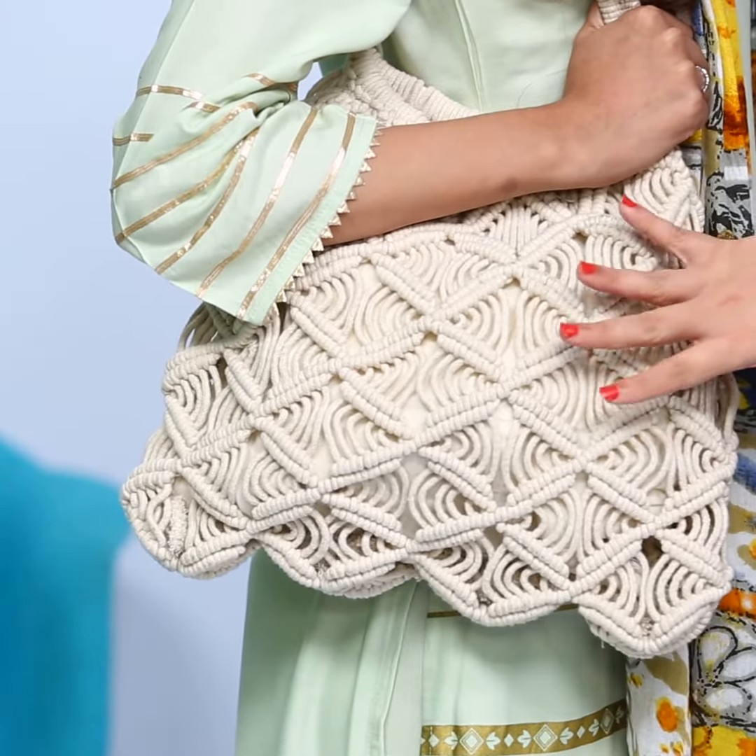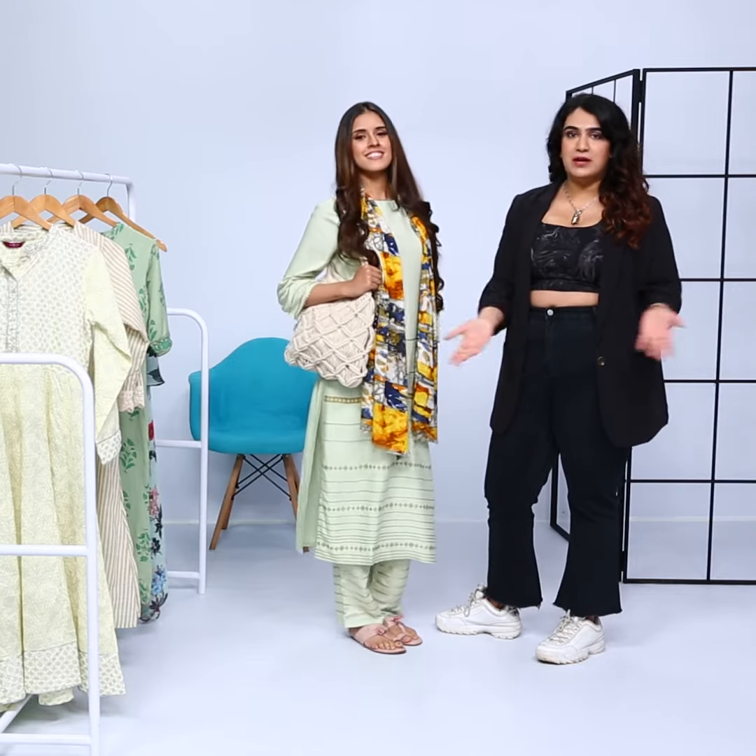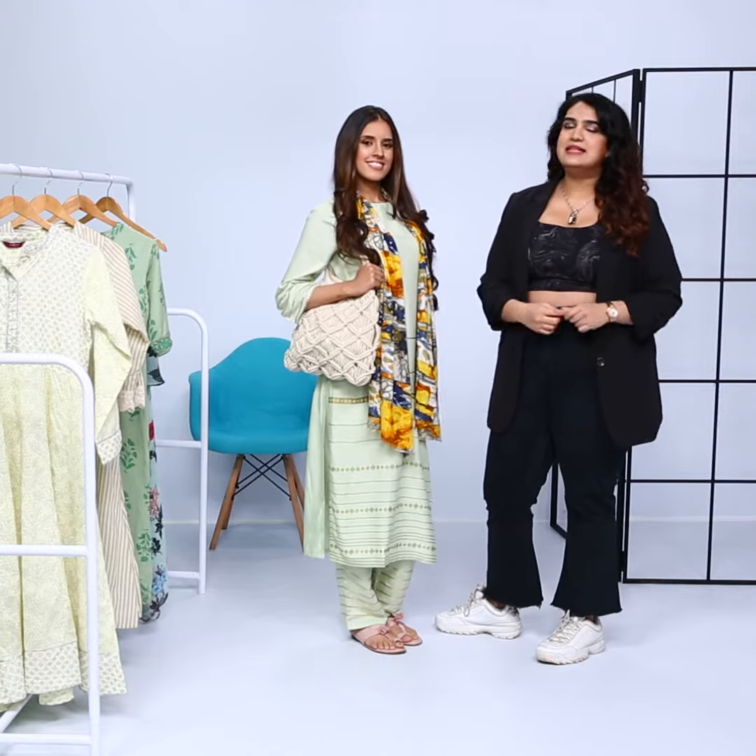Of course we're not forgetting this little macrame bag over here to carry all your essentials. It adds a little boho touch to this Indian look. And that is how you can recreate Deepika's Piku look. I will see you guys next time. Bye!